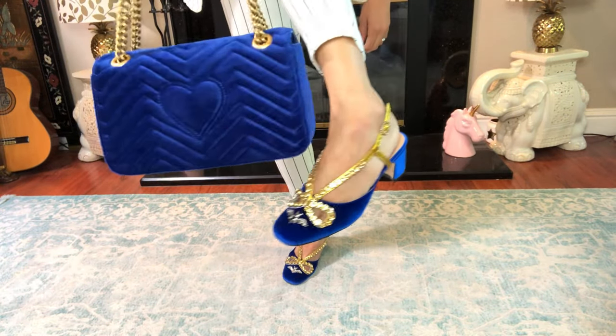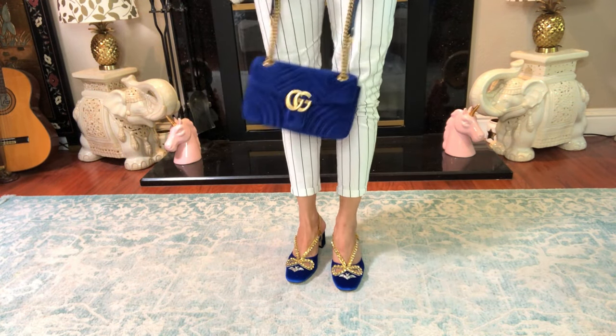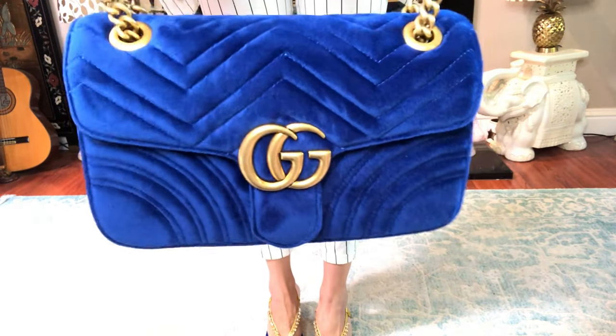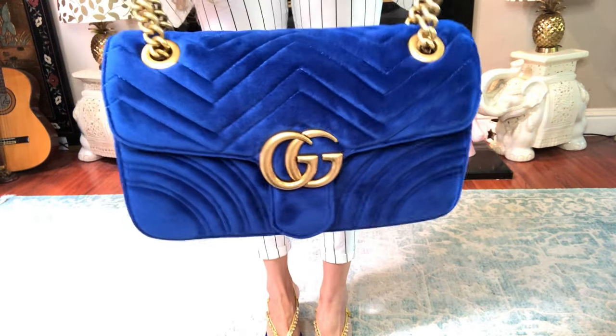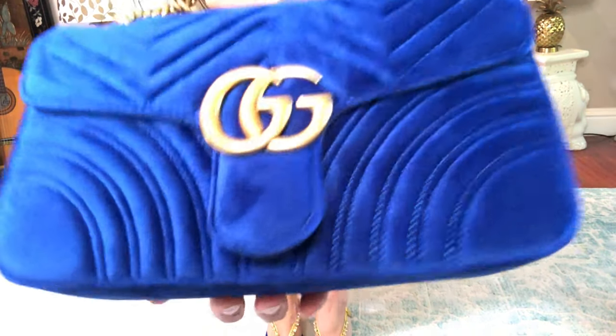It doesn't look bad at all — it actually is perfect, I don't have to do anything to it. It's amazing. I love this — it's super soft.